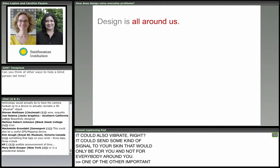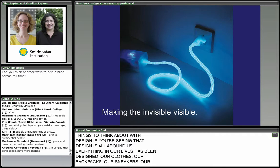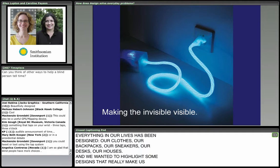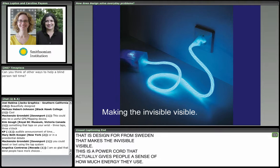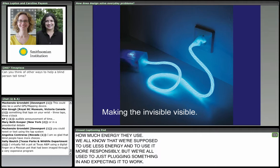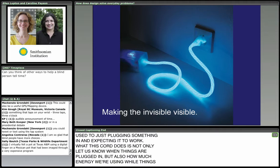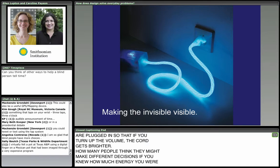One of the other important things to think about with design is that design is all around us — everything in our lives has been designed: our clothes, backpacks, sneakers, desks, houses. This is a design from Sweden that makes the invisible visible. It's a power cord that gives people a sense of how much energy they use. We all know we're supposed to use less energy, but we're used to just plugging something in and expecting it to work. This cord not only lets us know when things are plugged in, but also how much energy we're using — so if you turn up the volume, the cord gets brighter.